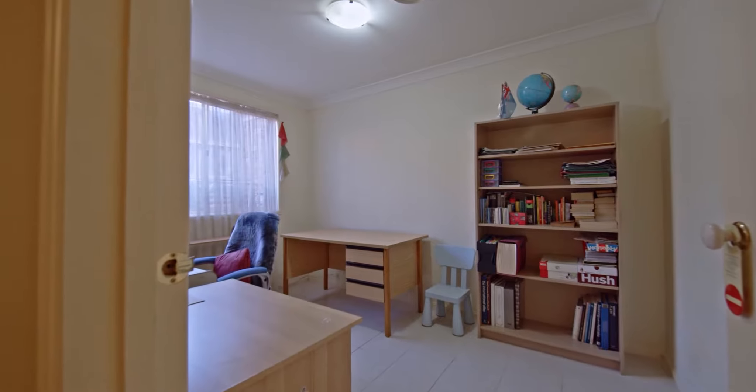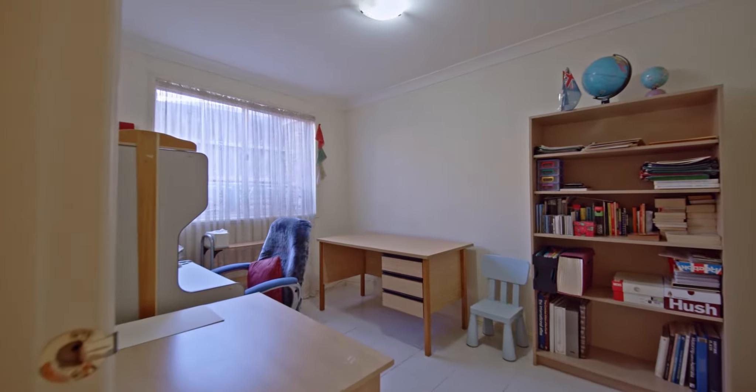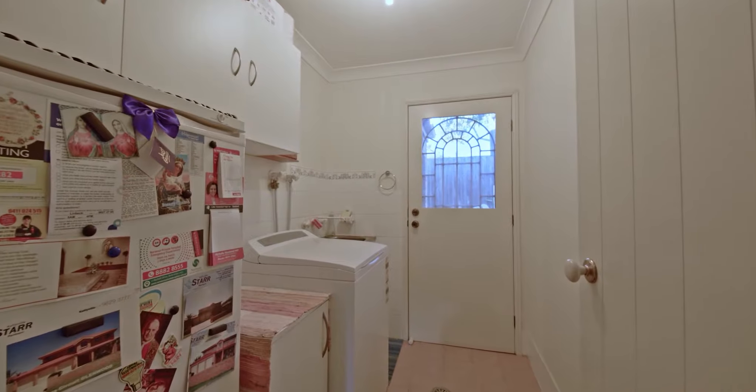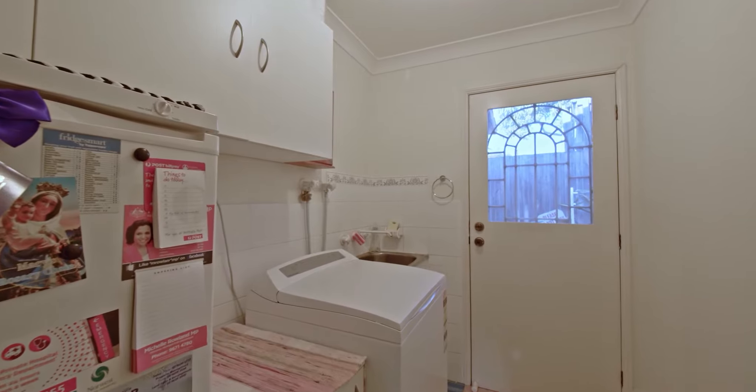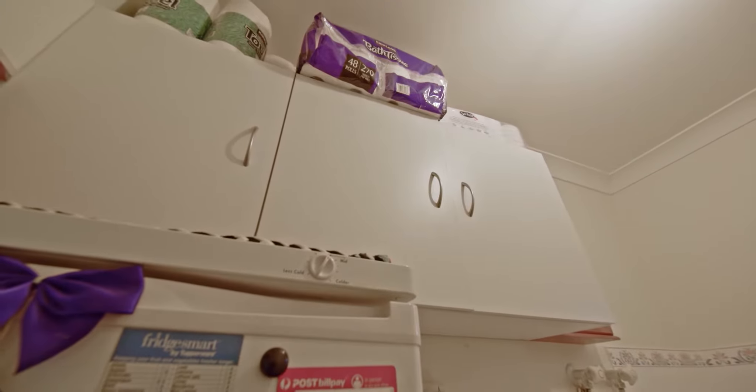The sixth bedroom or study is located on the lower level, adjacent to the third bathroom and a good size laundry with Clark Eureka 45 litre stainless steel tub and plenty of cupboards.